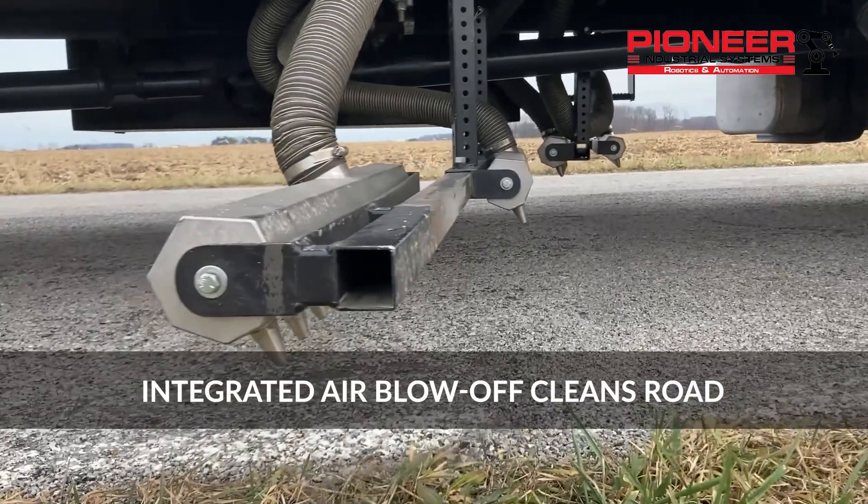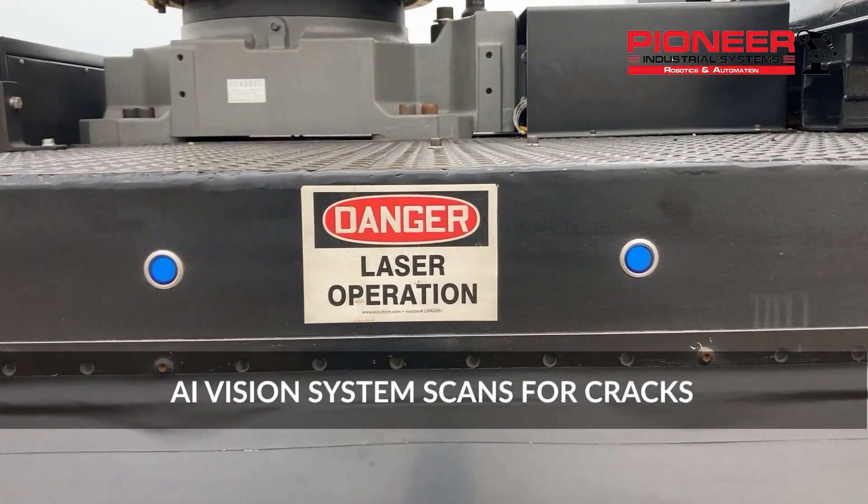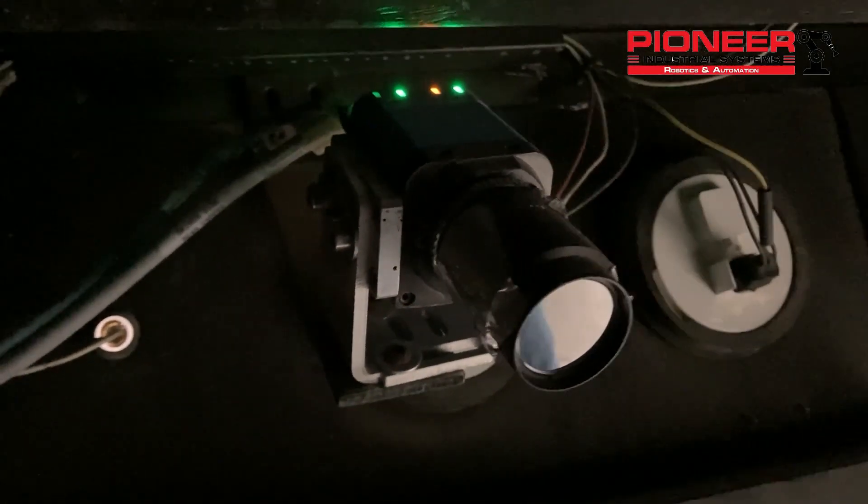As the operator begins, the air blow-off system cleans the road of debris, while the vision system uses a combination of high-resolution cameras and lasers to find and measure the cracks. This data is then mapped and turned into pathpoints, which are sent to the robot.